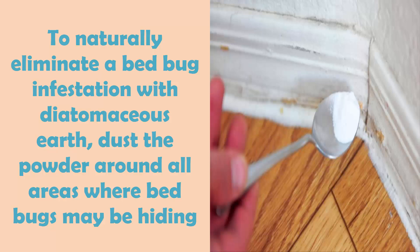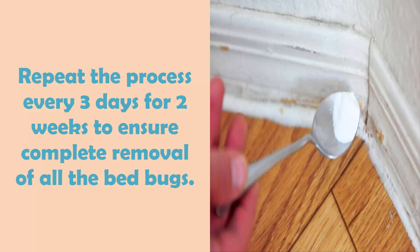To naturally eliminate a bed bug infestation with diatomaceous earth, dust the powder around all areas where bed bugs may be hiding. Repeat the process every three days for two weeks to ensure complete removal of all the bed bugs.